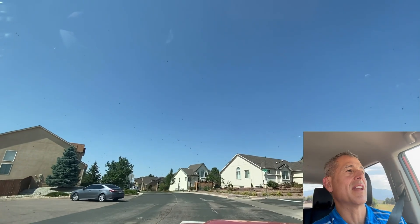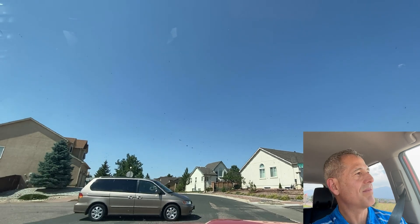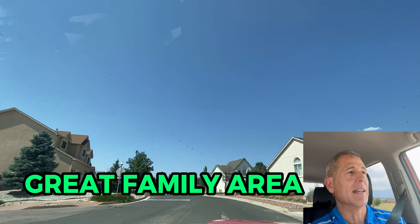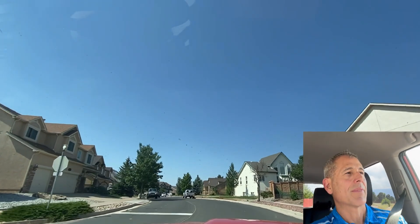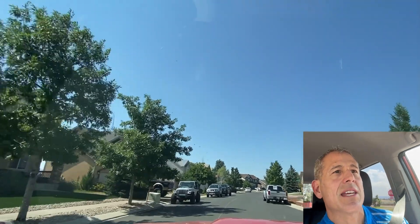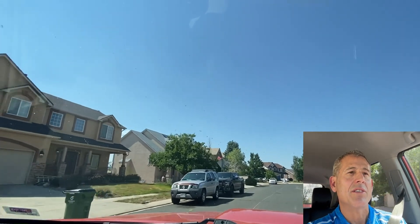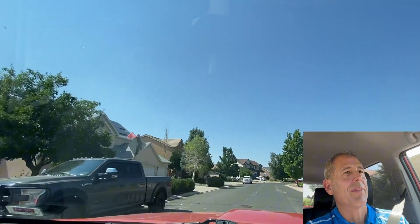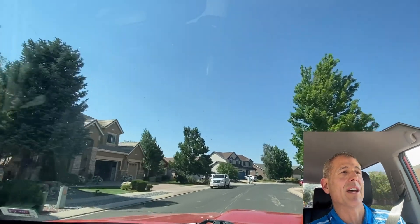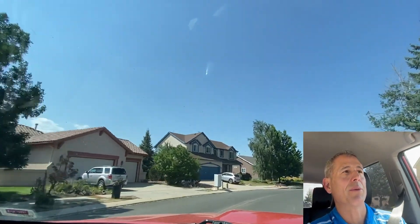My sister-in-law lives in this neighborhood with my brother-in-law and their kids. It's a great area for anybody — you will see a lot of families in here. This section right here is where they live. I'm going to drive not too fast, but this street has some killer views off the rear of the Front Range, the mountains here in Colorado, Pikes Peak, and all the other ones.